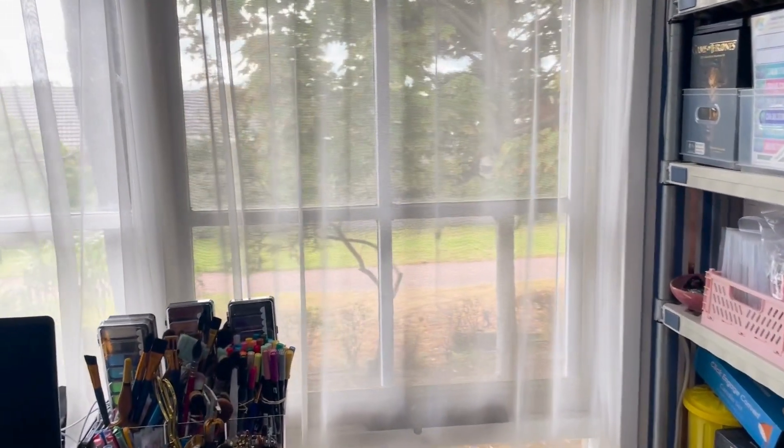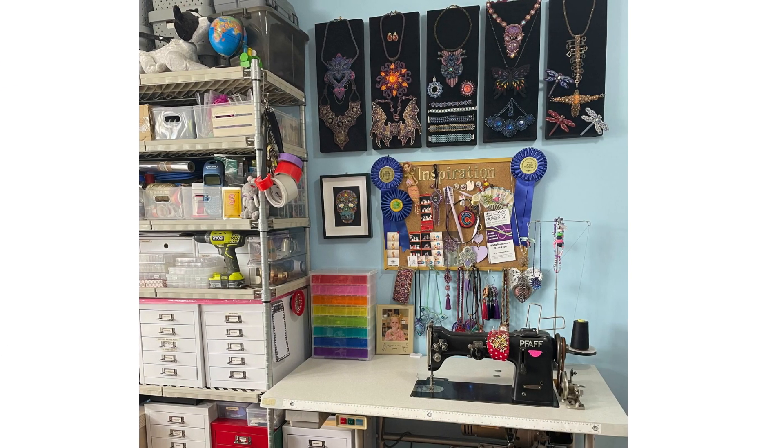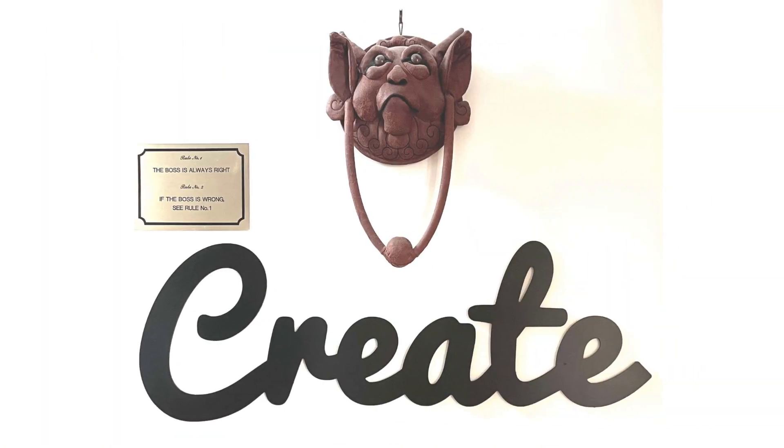I can watch people go by outside on the path and watch the world go by. Thanks so much for joining me on a tour of my creative space. I'm Katrina Stoppins — happy beading, bye!